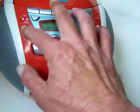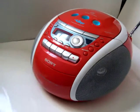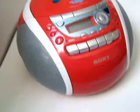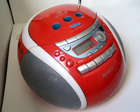The Sony Psyc came out in the 80s — good condition, excellent little boombox.